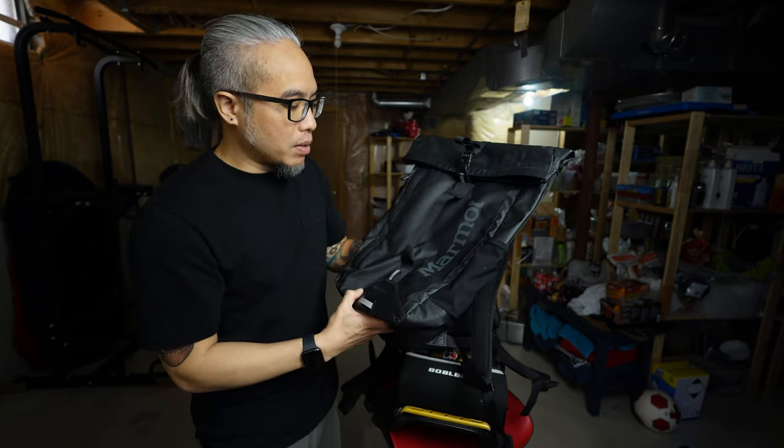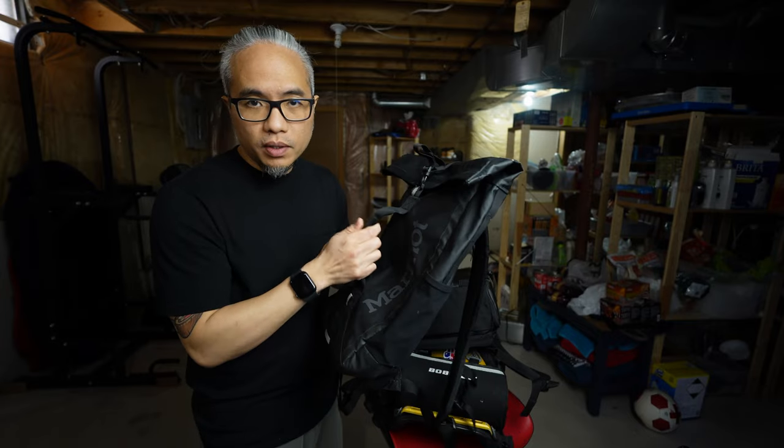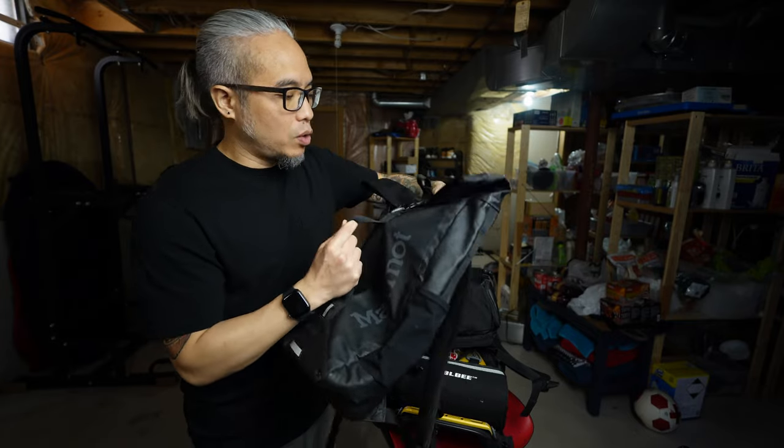Let's begin with a bag. I have three bags which I normally switch from time to time. The first one is a Marmot Bootjack 18 liters. I usually use this one when I want a very minimal looking bag.